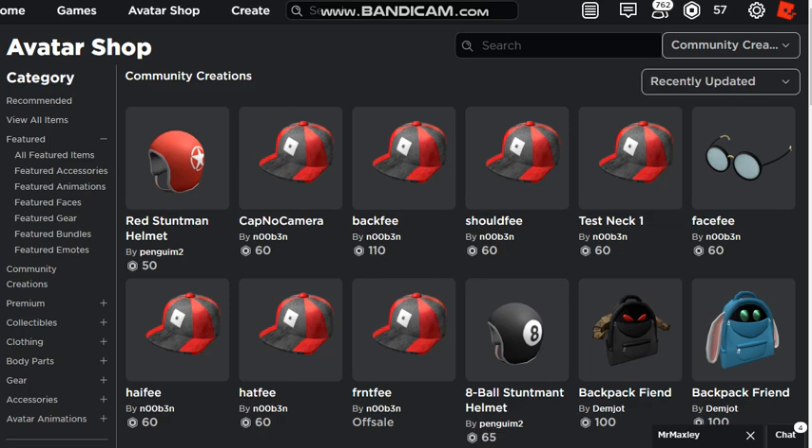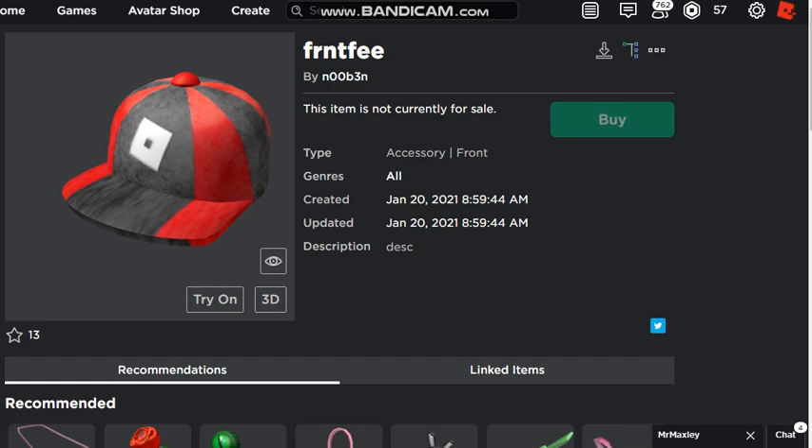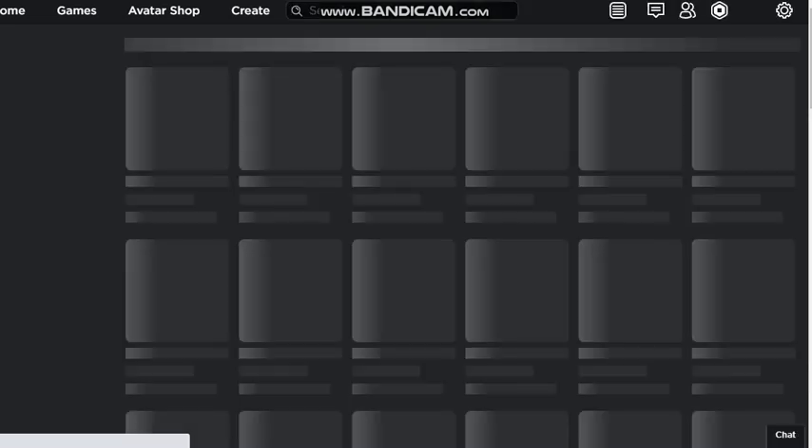That looks kind of funny - I wish I got that. Then again, I wouldn't have been able to get the other one. I don't think this one went on sale actually. I hope it goes on sale so I can get it. But yeah, Roblox test hats are going on sale.